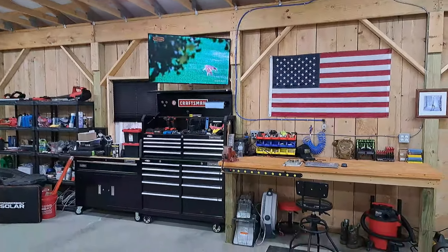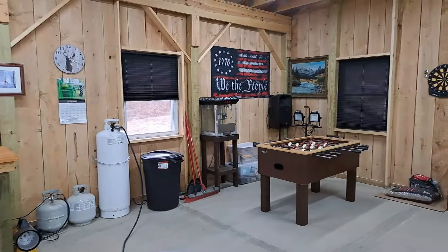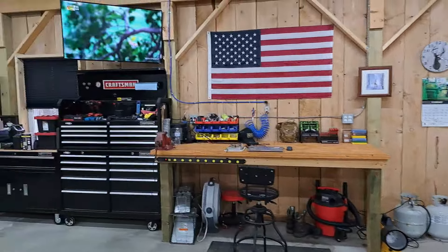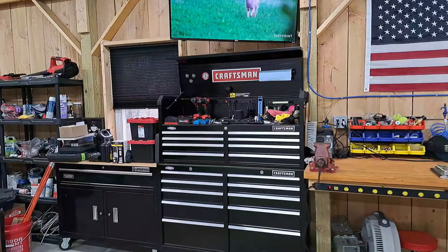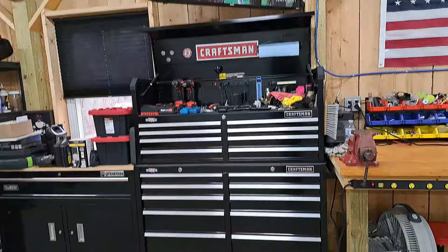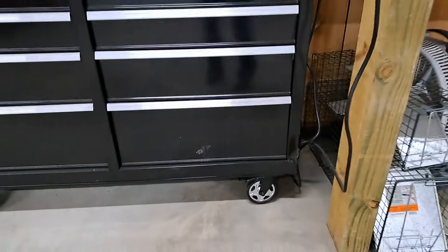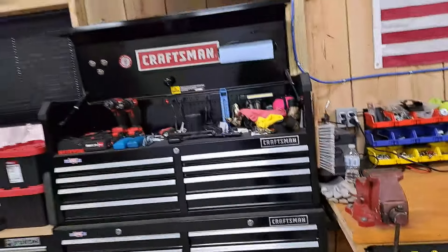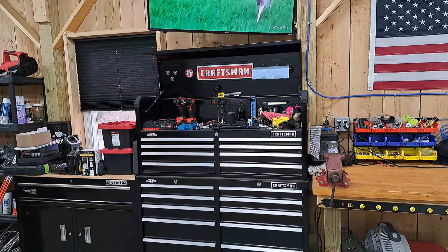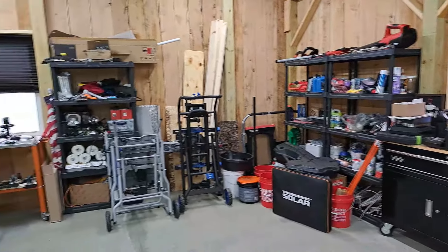I still have a ways to go with tools and stuff — I've been picking up a lot as I need it. Harbor Freight has been my friend; I know a lot of you don't like Harbor Freight, but I love it. I picked this Craftsman toolbox up for a killer deal because it had a dent on the bottom corner — I got it almost $200 less than they were asking because of that. Just slowly getting back, it's going to take a long time.